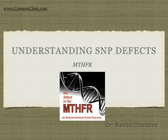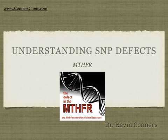Hello everybody, this is Dr. Kevin Connors again. In this series we're going to start talking about understanding genetic testing and what are called SNP defects. SNP stands for single nucleotide polymorphism — that's a defect in a specific gene — and there's a lot of them we're going to talk about. This is going to be a general overview, and we're going to use the MTHFR gene as an example, because that's probably the most common when people are getting tested today.